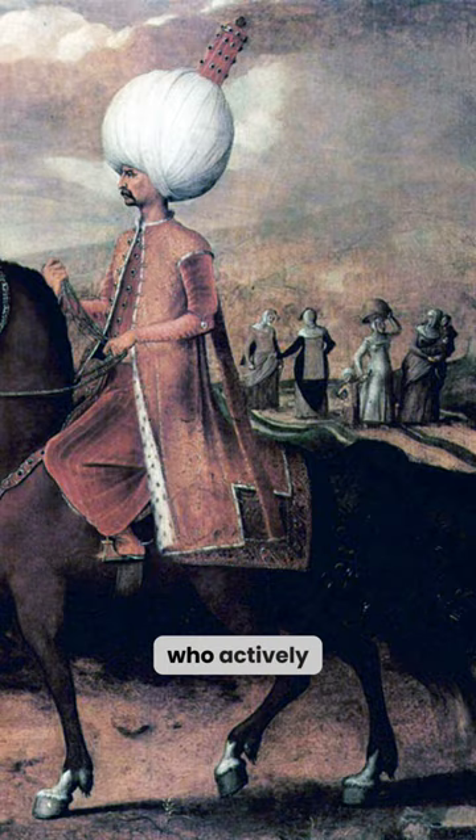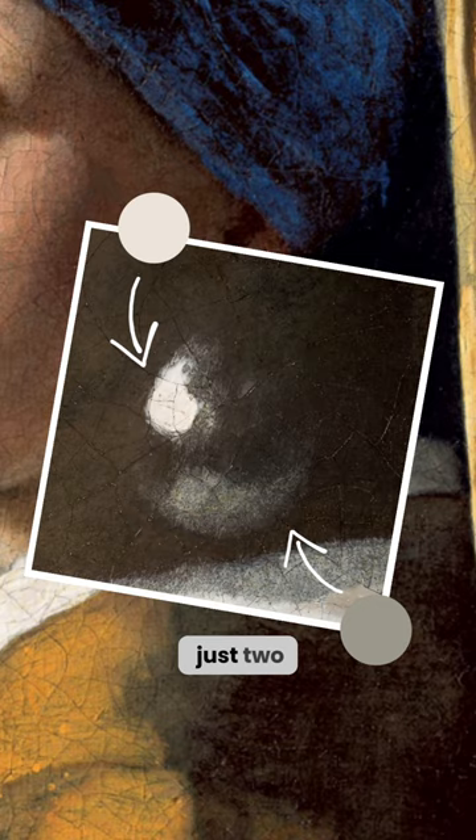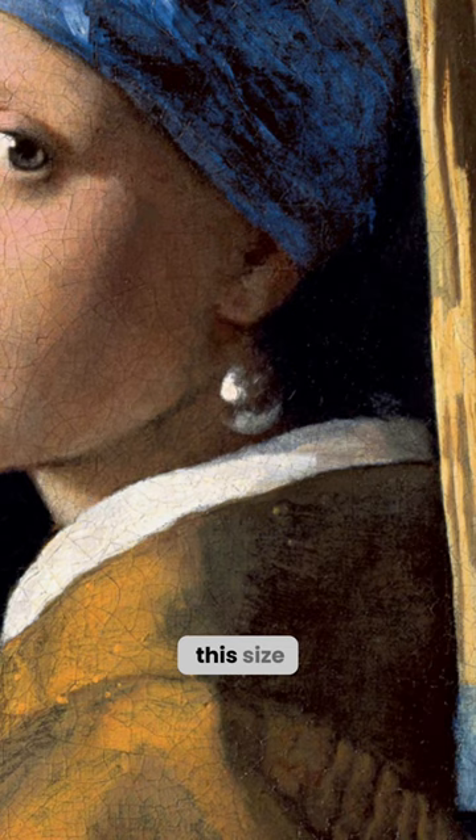What about the earring? Vermeer depicted it with just two brushstrokes. But how did such a large and expensive pearl end up in the Hague? Since a stone of this size does not occur in nature, experts believe that it is polished tin or nacre.